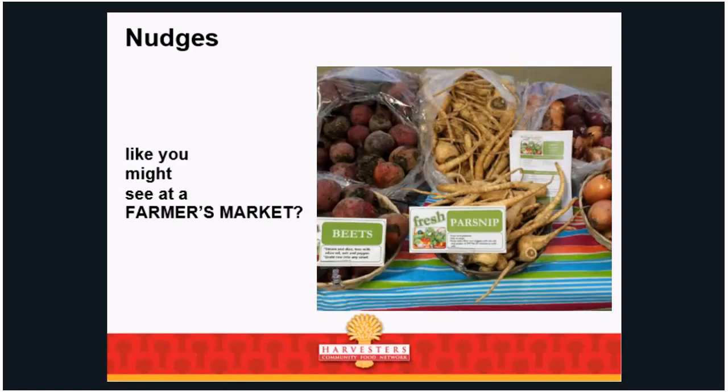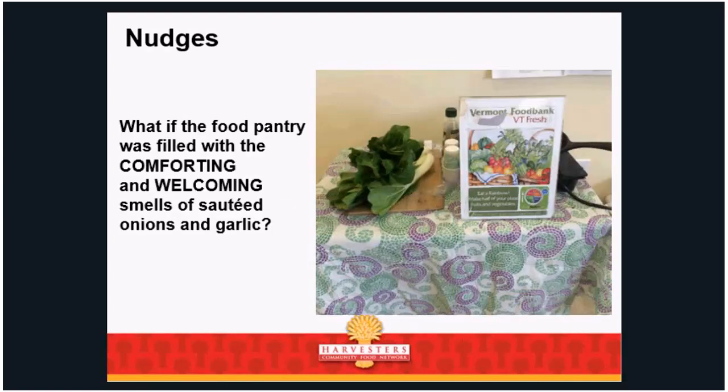What if things look like what you might see at a farmers' market? What if the food pantry was filled with comforting and welcoming smells? Whenever we do demonstrations at agencies or on our shopping floor, we try to cook so you can smell the whole experience — not walk into something already made. Just like walking into your grandma's house at Christmas, the smells entice you. We eat with our eyes and our nose, and those smells are helpful.